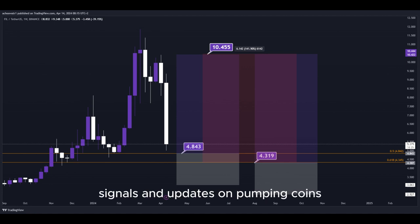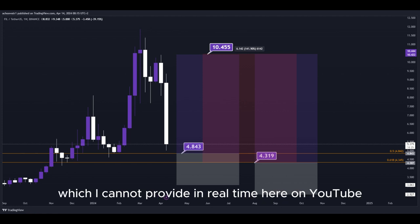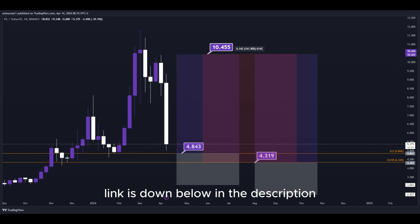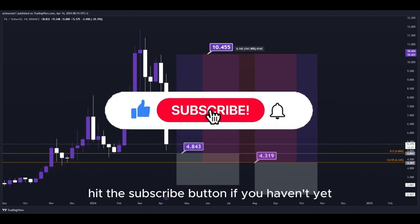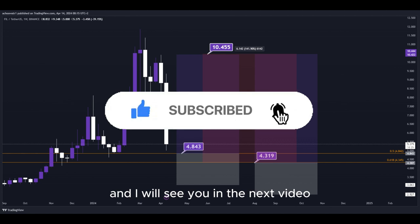For signals and updates on pumping coins which I cannot provide in real time here on YouTube, make sure to join my Discord server — the link is down below in the description. That's about it. Hit the subscribe button if you haven't yet, and I will see you in the next video. Thanks for watching.